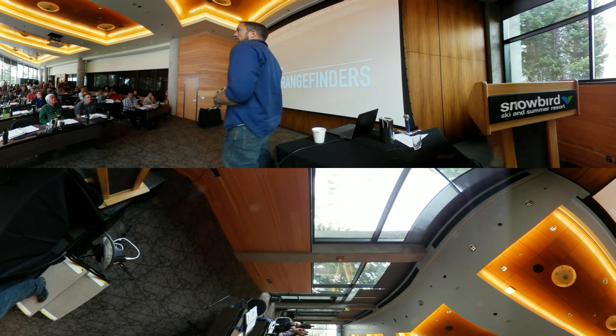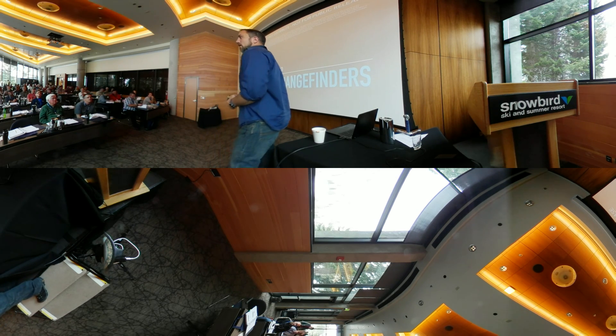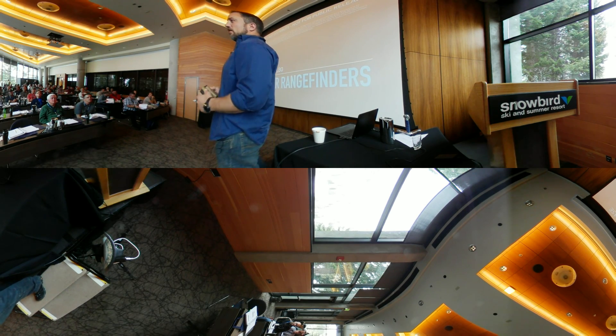Alright, good afternoon guys. My name is Nick Furtabo. Some of you I've met in the past and it's a pleasure to see a lot of familiar faces in the crowd. Thanks for coming here today.